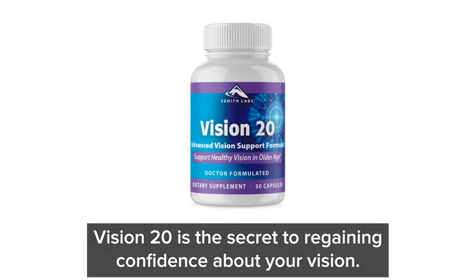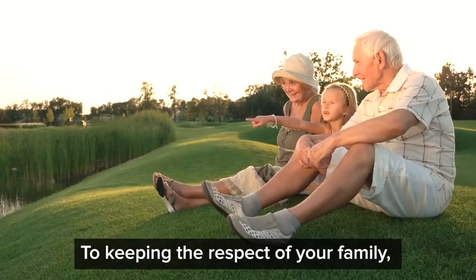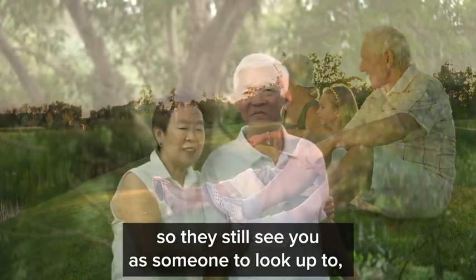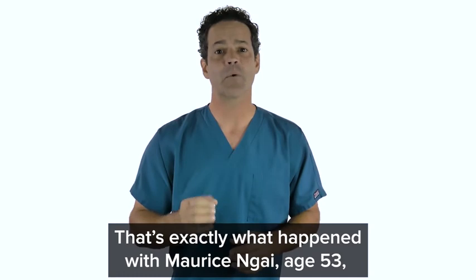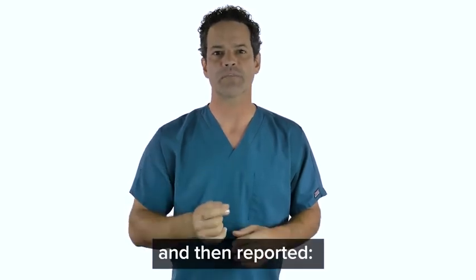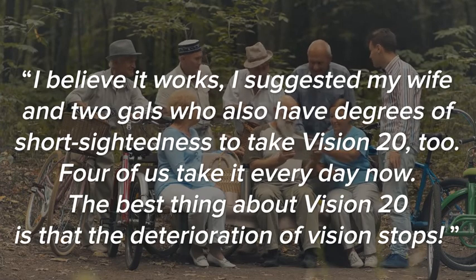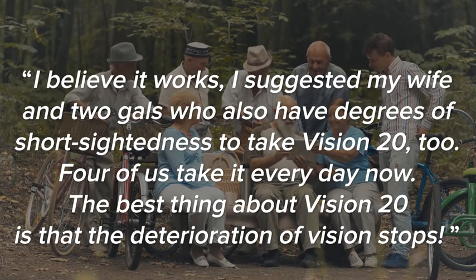Vision 20 is the secret to regaining confidence about your vision, holding on to your independence even as you age, and keeping the respect of your family so they still see you as someone to look up to. That's exactly what happened with Maurice Ngai, age 53, who used Vision 20 to support his own vision and then reported: I believe it works. I suggested my wife and two friends who also have degrees of shortsightedness to take Vision 20 too. Four of us take it every day now.